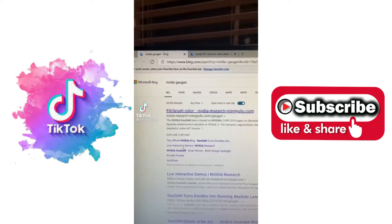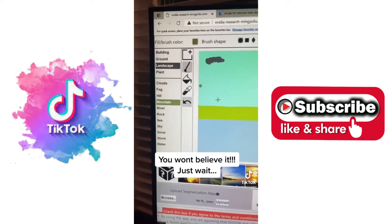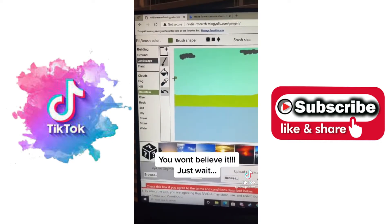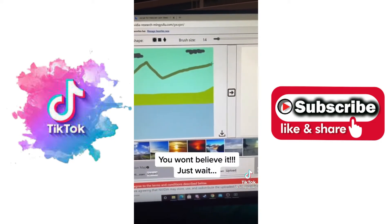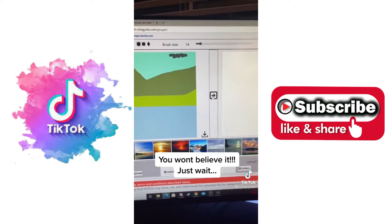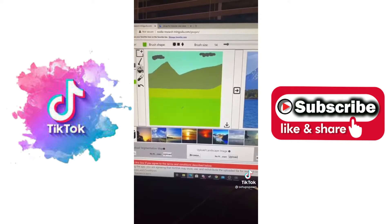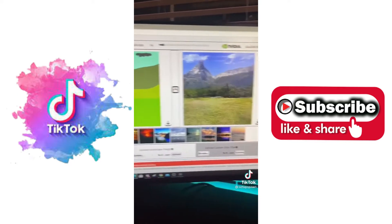Websites to Cure Boredom, Part 8. If you search for this and click on the first link, you can make a simple drawing using these brushes on the left. We'll make a mountain. And then when you're done, click this arrow, and the AI will recreate your picture using a realistic drawing. We'll change this to some grass and go again. And there we go.